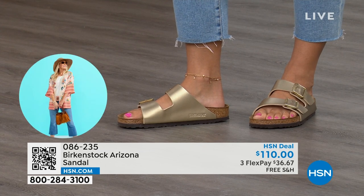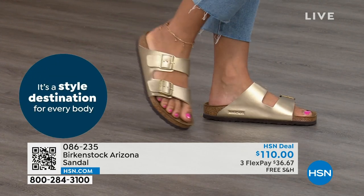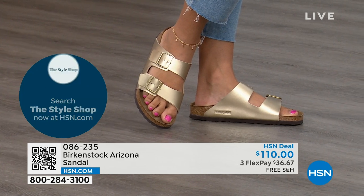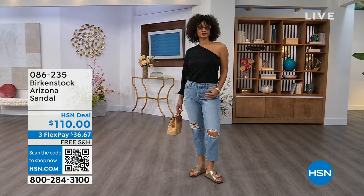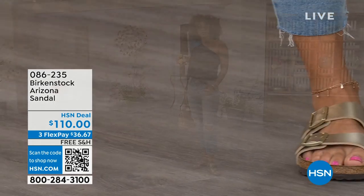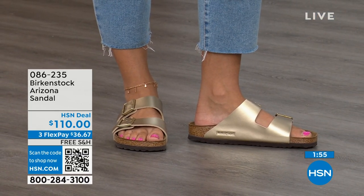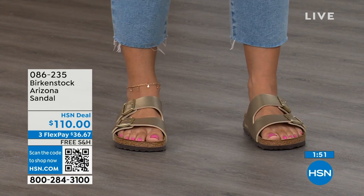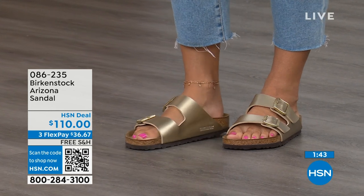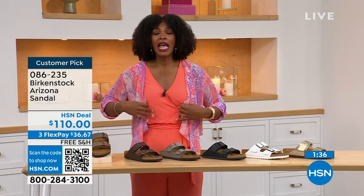Taking care of your feet is one of those things I wish we learned when we were 15 years old. When we're younger we just want the cutest, the latest, the greatest. But what you realize is that when your feet don't feel good, your whole body doesn't feel good — your whole mood changes. I love that there is an opportunity to have the look and the style, the latest and greatest, but you're taking care of your feet — which is where Birkenstock started, in terms of health and wellness. You don't have to give up anything. We've got stone, dark brown, mocha, gold, black, and white — all here on HSN and hsn.com. Item number 086-235.